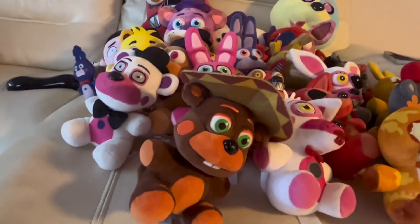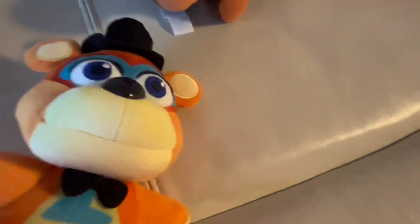All my Security Breach ones are the soft release. We have Freddy — I got all of them at GameStop a long time after release. We have Vanny, still with a tag though it's kind of messed up — a lot of the Security Breach tags got bent because I was playing with them on the couch. Also Glamrock Chica, Roxanne Wolf, and Montgomery Gator. That's about it; we're going to have to start piling them.